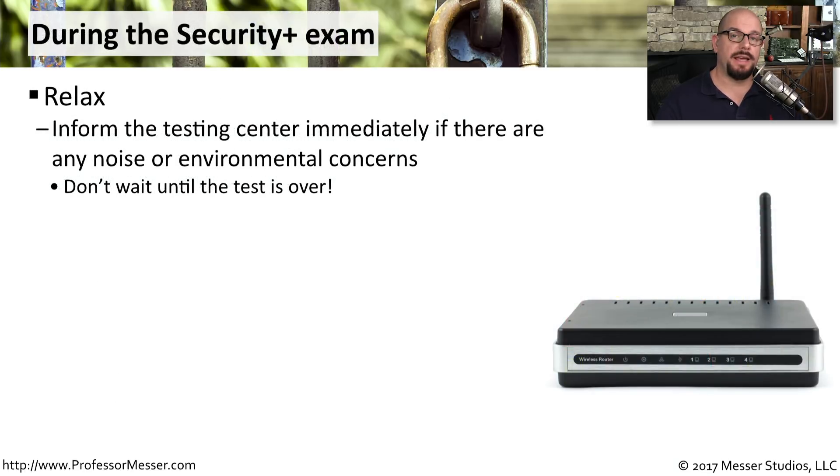During the exam, you'd like the entire experience to be as positive as possible. So if you're in an exam center where something is bothering you — there's a lot of noise, or the environment is not conducive to taking an exam — make sure you stop immediately and let the exam center know so they can address the problem right away.